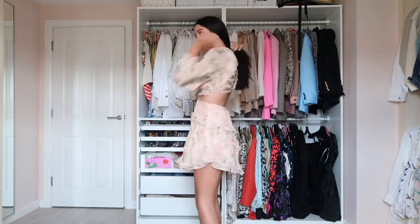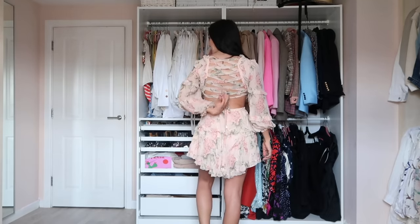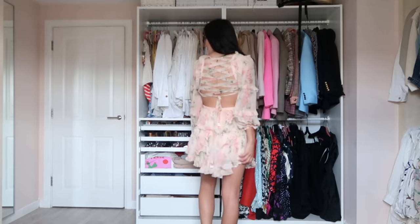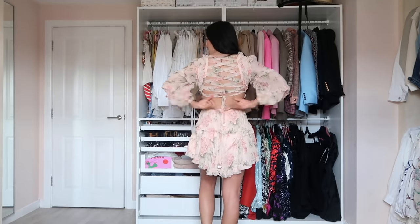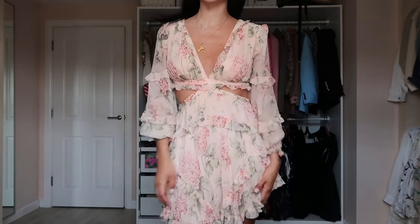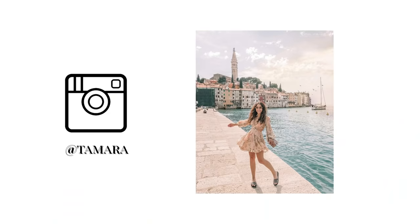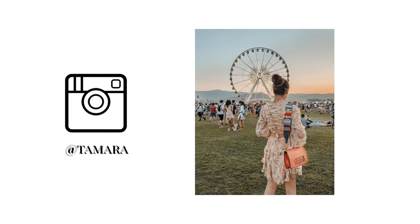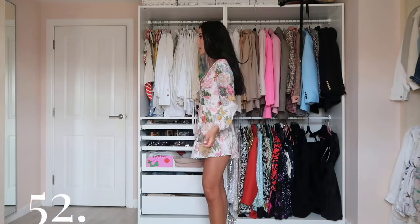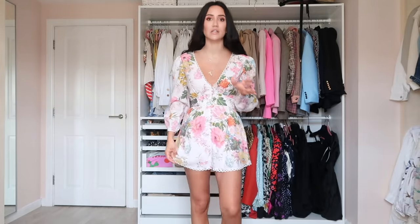Another dress with a waist cutout — very special. At the back it has a nice lace-up detail with a bare back. The skirt print is really pastel — a beautiful spring vibe. Sandals, sneakers, all that. I also wore it to Coachella.